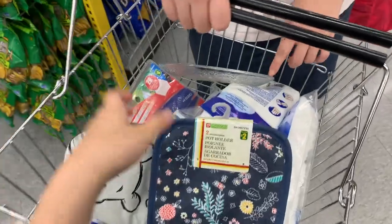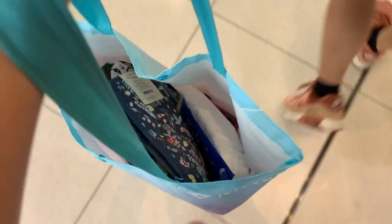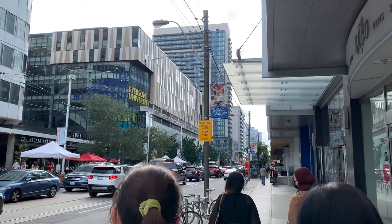We're in the food court now. We got some essentials — so cute, look at this — a bag of some small things. We're gonna go to Winners to get a mirror. Now we're heading back to the hotel. There are a lot of people on the street.